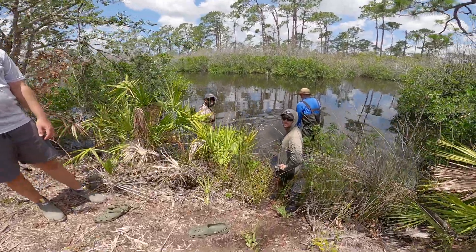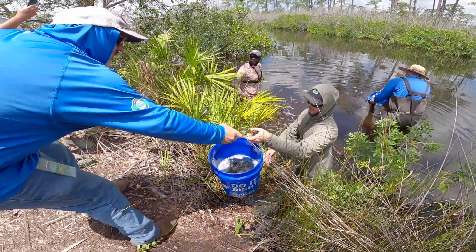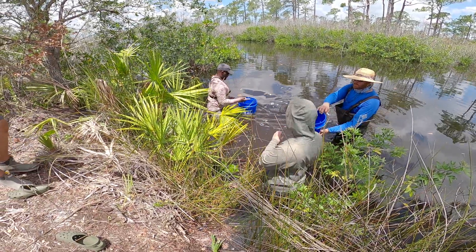Cameron, how many redfish are we releasing? A couple thousand? Yesterday we did 3,500. I think it's a smaller one today. One Lowe's bucket at a time.